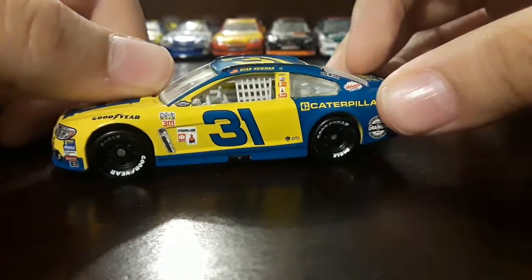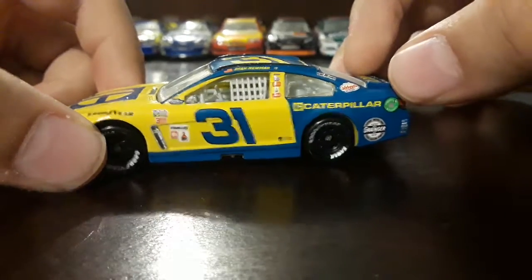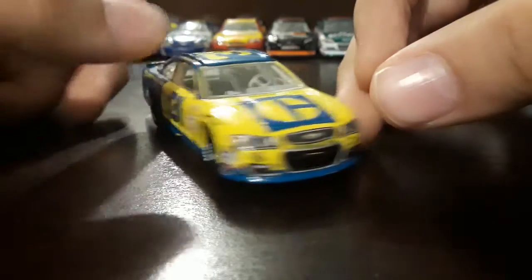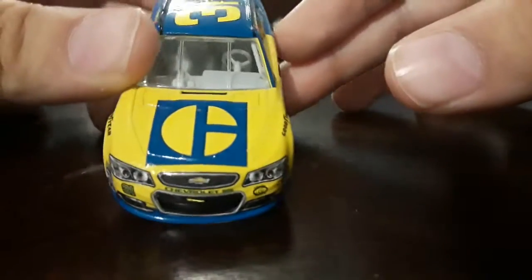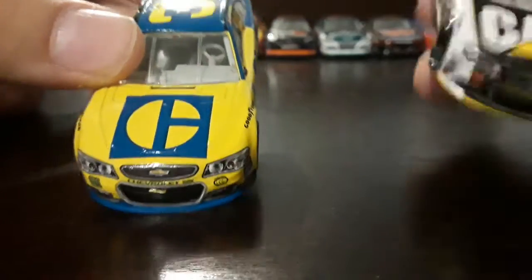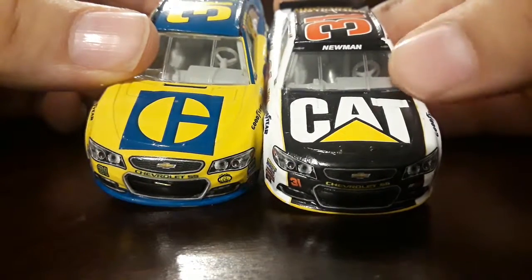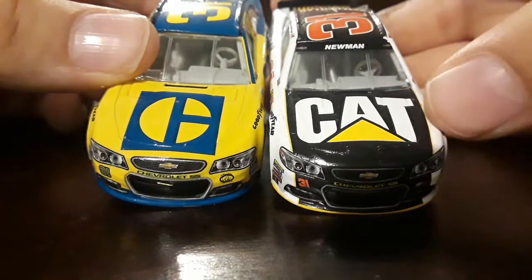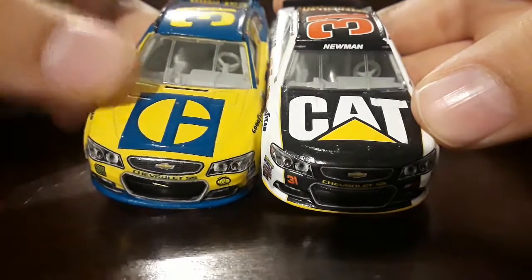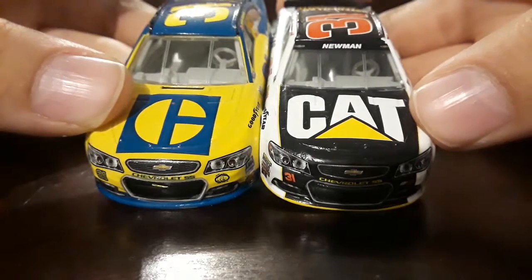Classic and original Del Senior's paint scheme — the original yellow on the front and blue on the back, and the original blue number. What I really don't get about this car is the old CAT logo. This is Ryan Newman's 2017 diecast, and look at how the CAT logo is — this is the old CAT logo. Look at the difference.